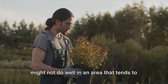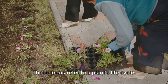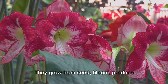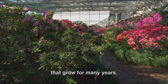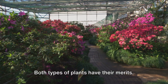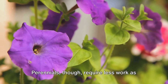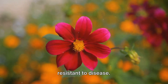Similarly, a plant that prefers dry soil might not do well in an area that tends to stay damp. Now let's talk about the difference between annuals and perennials. These terms refer to a plant's life cycle. Annuals are plants that complete their life cycle in one year or season — they grow from seed, bloom, produce seeds, and die within a single growing season. Perennials, on the other hand, are plants that grow for many years. They might not bloom in their first year, but once they start, they'll continue to bloom year after year. Annuals often provide vibrant season-long color and are great if you like to change your garden's look every year. Perennials require less work as they don't need to be replanted each year, and they tend to be more robust and resistant to disease.